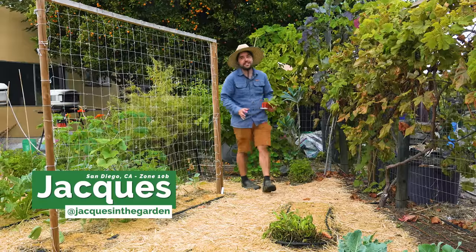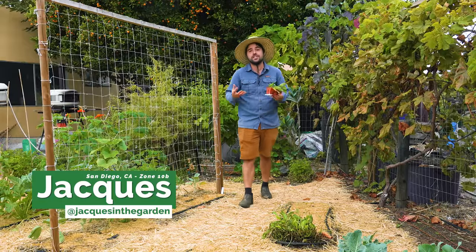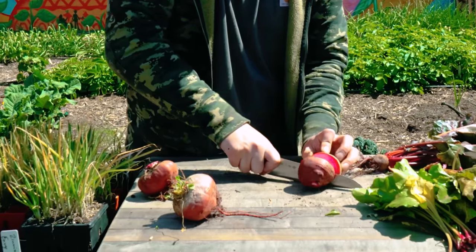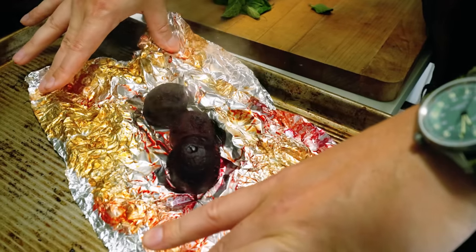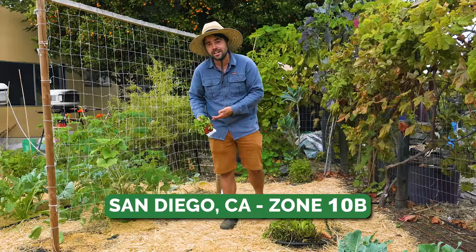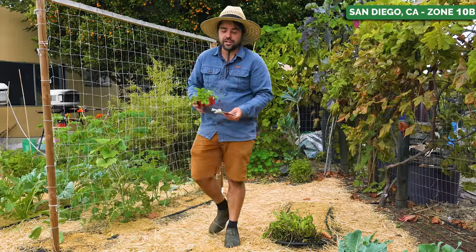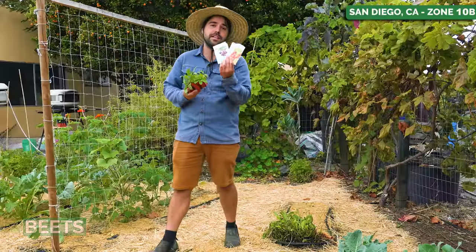There are so many plants out there that don't get the love they actually deserve because a lot of people just don't realize how versatile they are. This one could be eaten raw, pickled, roasted, sauteed with some stone ground mustard and tarragon in a pan — and it is quite good. It can even be made into sugar. That is the humble root crop: the beet.